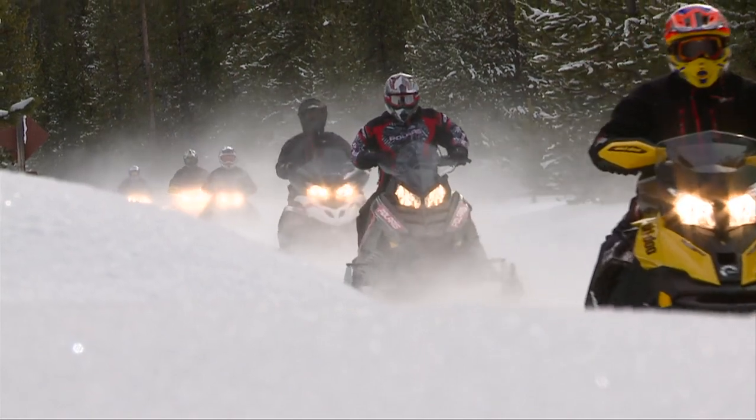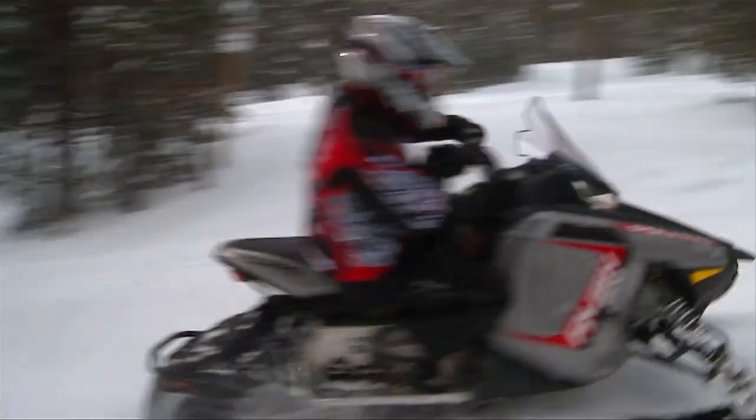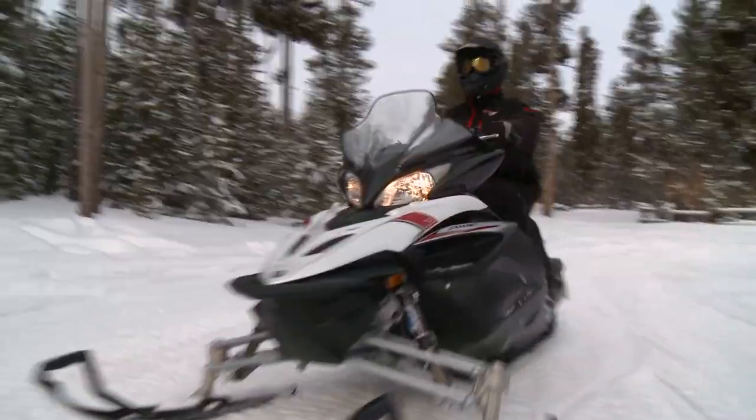The groomed trail class is stacked full of sleds that are made to ride hundreds of miles. Performance and comfort are high on the list. Our test riders evaluate their top four choices.